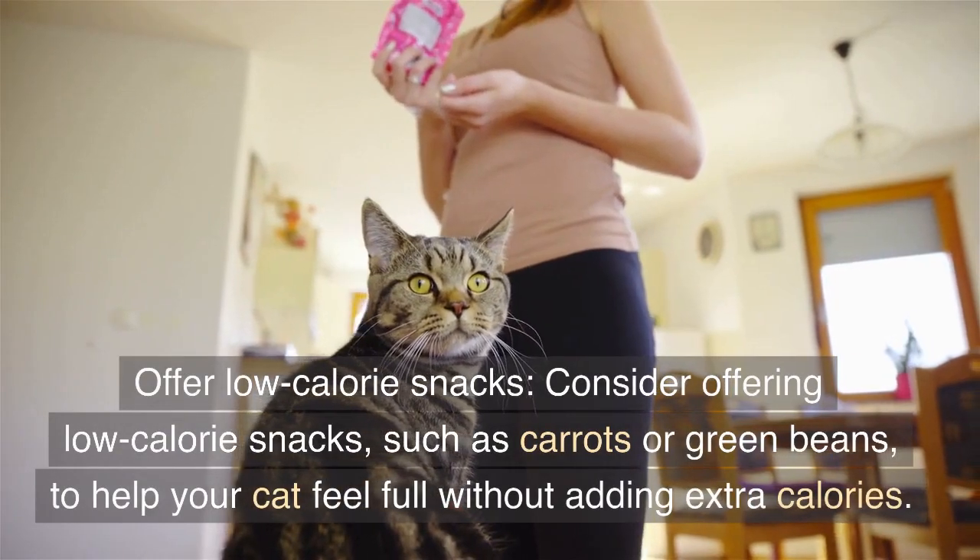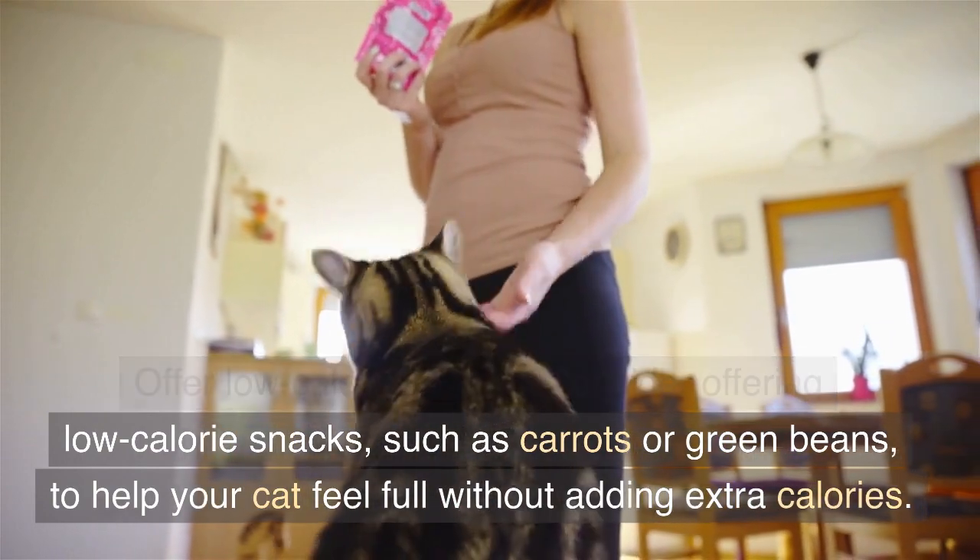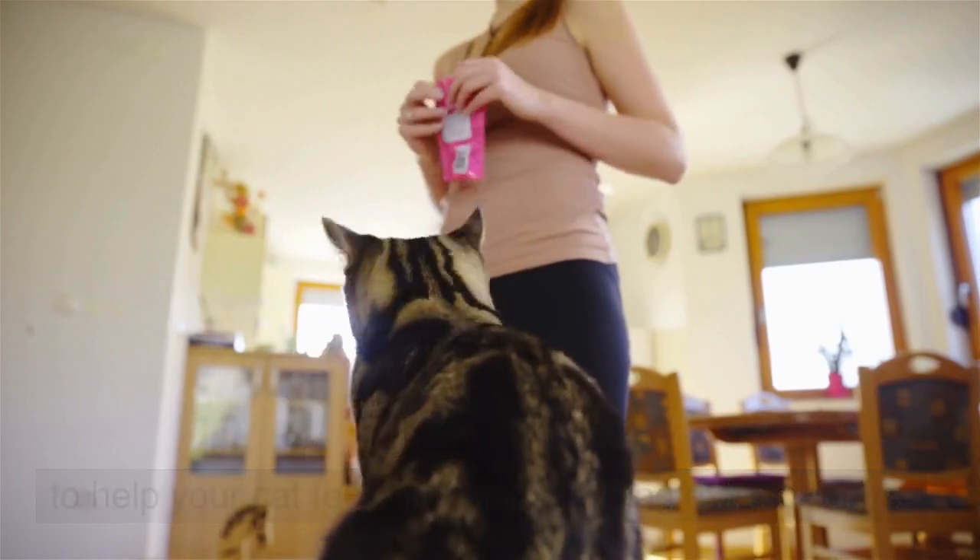Offer low-calorie snacks. Consider offering low-calorie snacks, such as carrots or green beans, to help your cat feel full without adding extra calories.